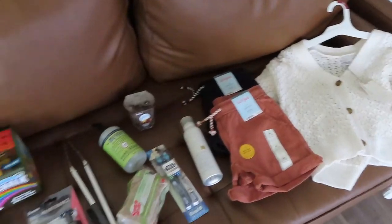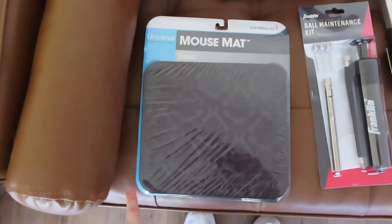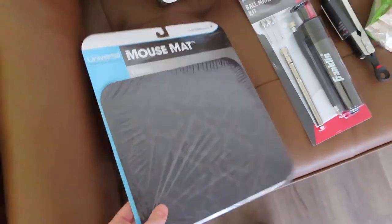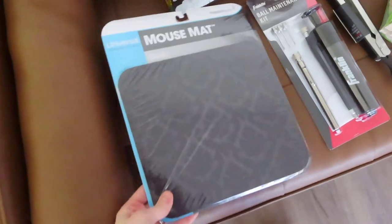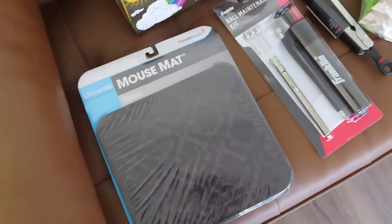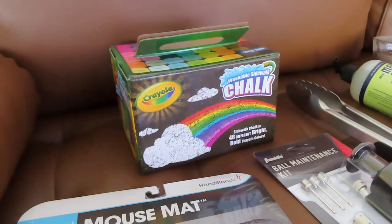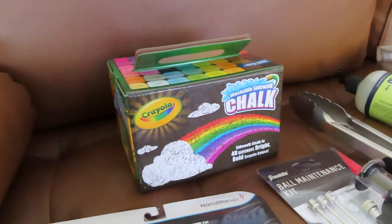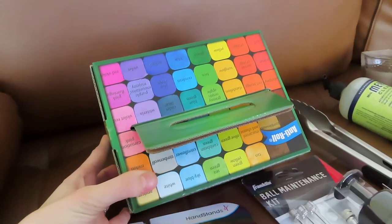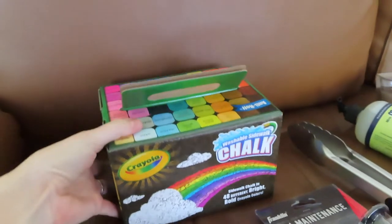Now onto the Target haul. I needed a mouse pad for my computer mouse and picked this up at Target — it was only $3. They didn't have many options, so I went with black with a cute little detailing. Only three bucks, so I was happy with that price. I also have a dinner date with my friend tonight and her family is coming to hang out with my kids and husband. So I thought it would be fun for the kids to do some chalk outside since it's a really nice day. I picked up a pretty big set — looks like 48 different chalks for about $4.99.